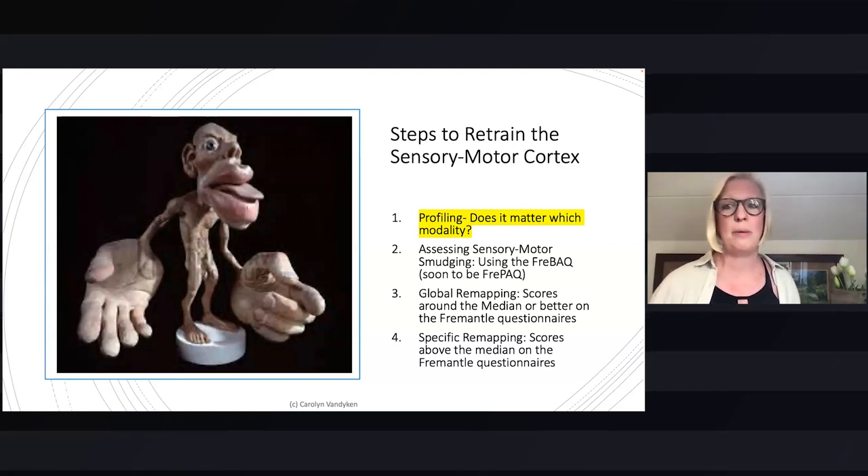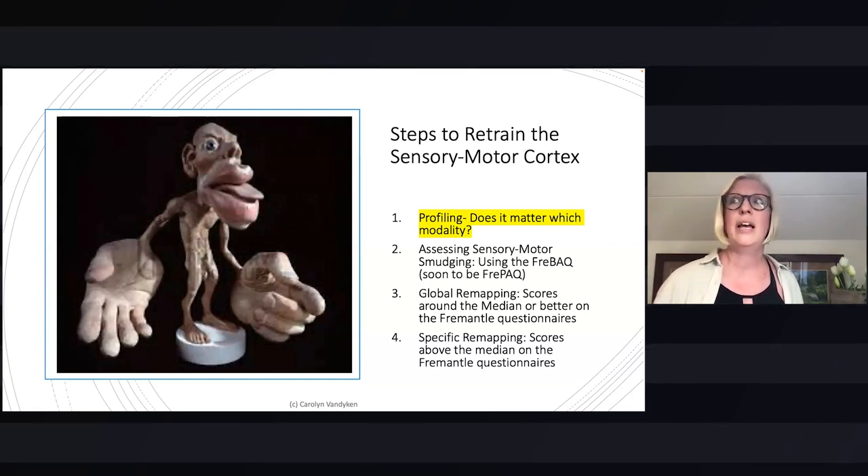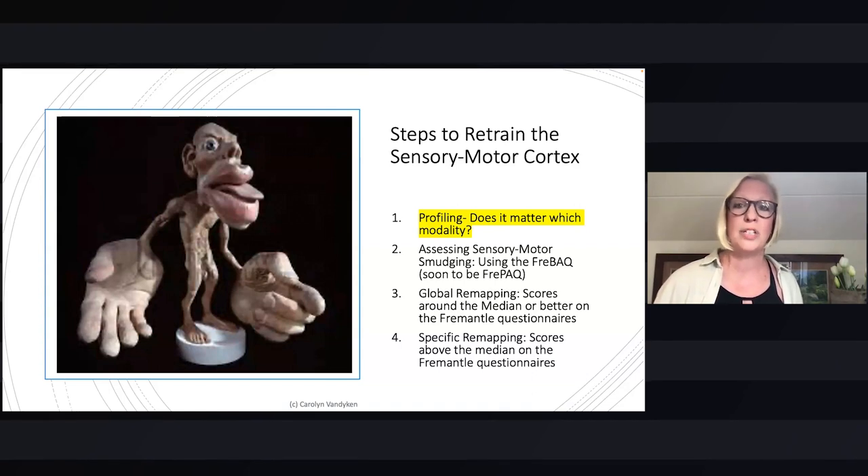We'll also talk tonight about using the Fremantle questionnaires — the series of questionnaires to address and assess sensory motor dysregulation.